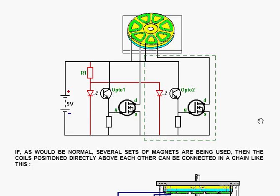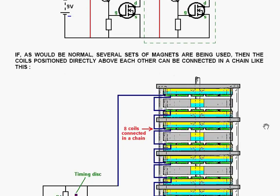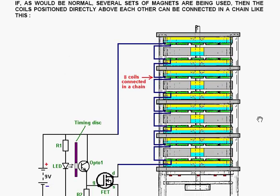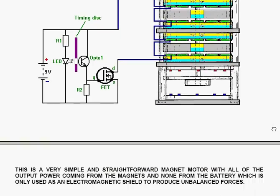I've shown two circuits here, as adding more doesn't really help illustrate the principle. That's the circuit for the first coil, and then an identical circuit, surrounded by the dotted green line, powers up the next coil around. As there would normally be seven sets of magnets, the coils positioned directly above each other can be connected in a chain. The drive from the drain of the FET goes through every coil in that vertical line, all the way up, and then back round to the battery. There are eight coils being connected in that particular arrangement.